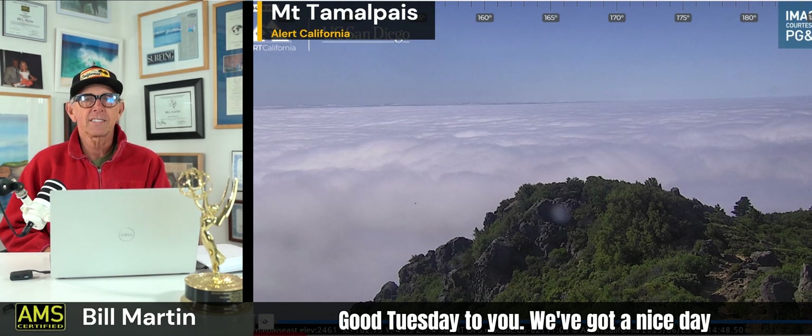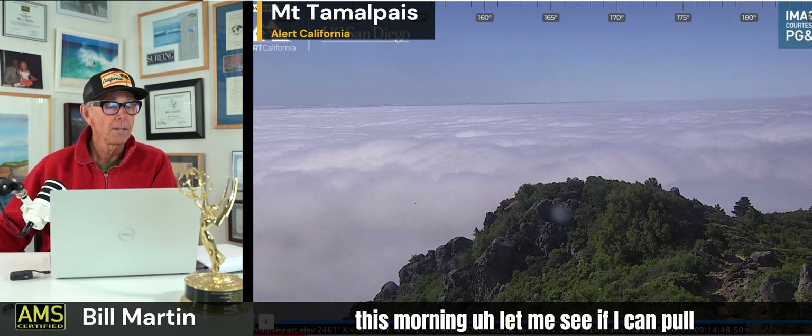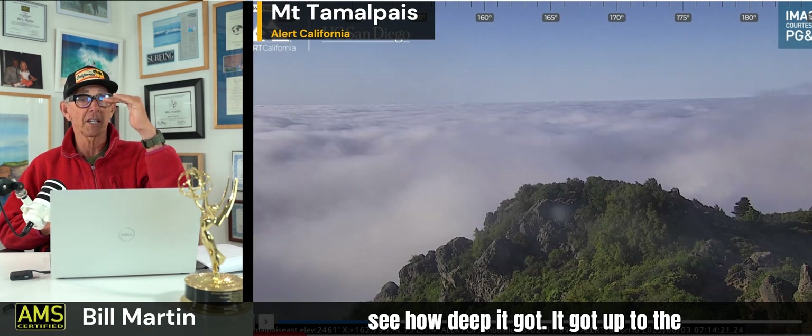Good Tuesday to you - we've got a nice day today, foggy, deeper marine layer, mild day again. After those very warm to hot days Friday and Saturday, we had that big cool down Sunday, yesterday followed suit. Today a little warmer or a little cool depending where you are. The coastal sections will have plenty of fog. The marine layer is completely deepened out. This is Mount Tam - a live picture from this morning. You can kind of see how deep it got - it got up to the camera.